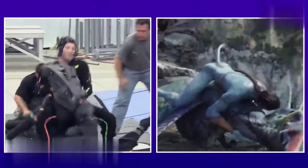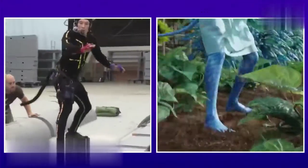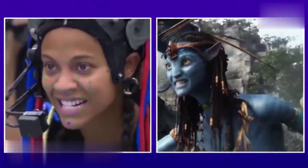So that's what Pandora actually looks like. James Cameron's Avatar is one of the most visually stunning films ever made. But what does it look like without all the CGI? The animators have taken what the actors are doing and gone even beyond that.